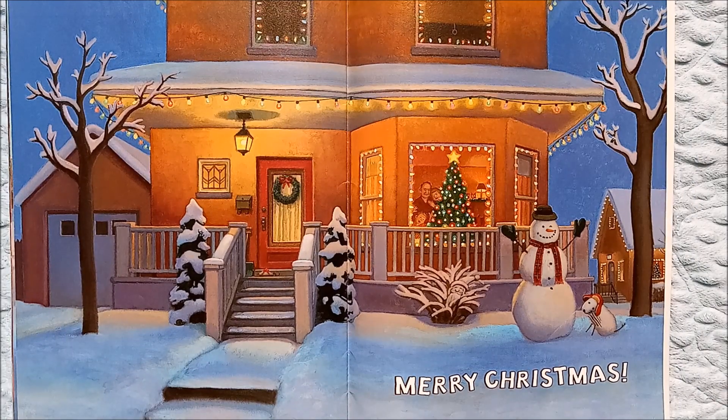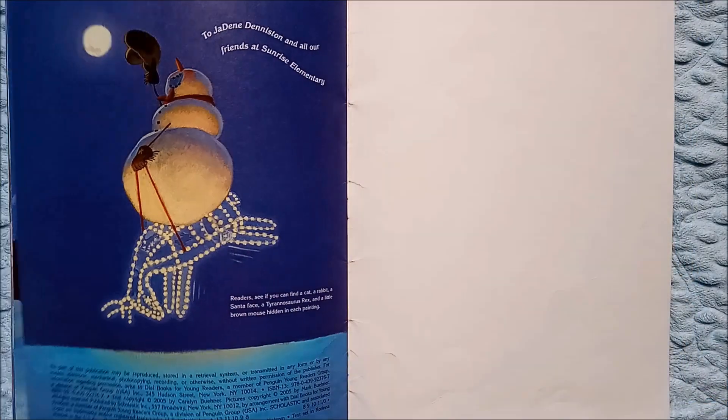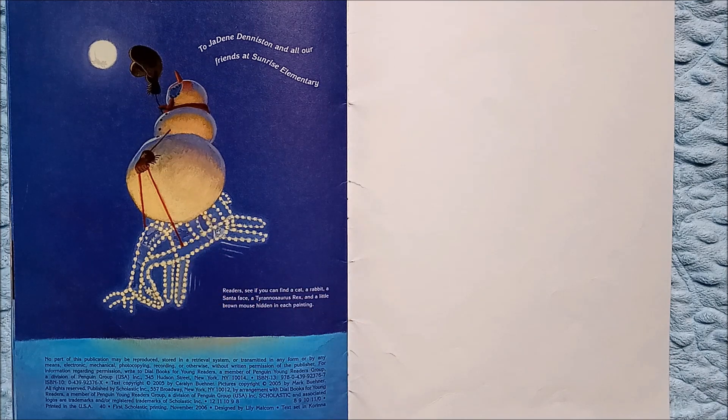Merry Christmas! Look, this family is waking up for their Christmas presents, and they are back in their spot. And look at this snowman — he's riding a lighted reindeer.